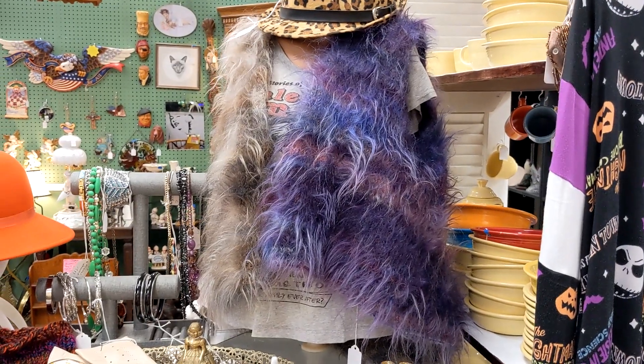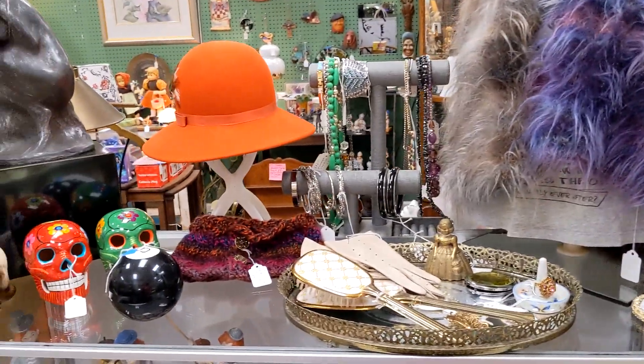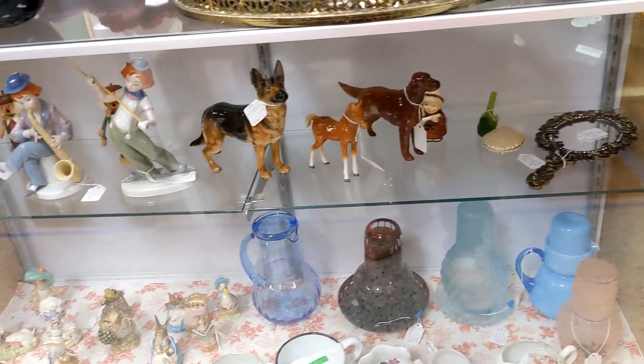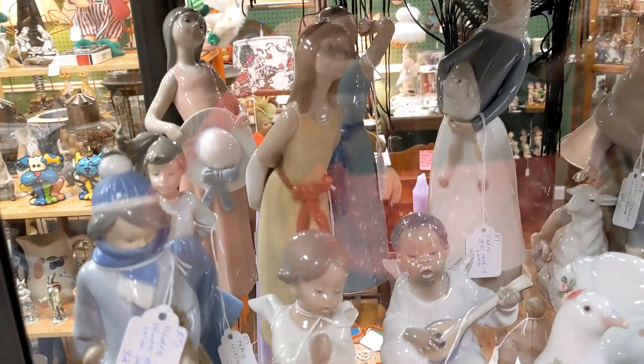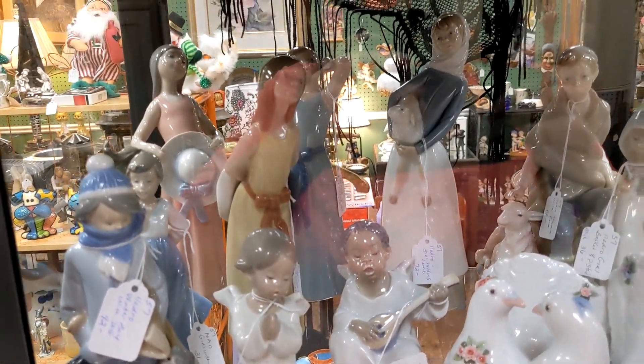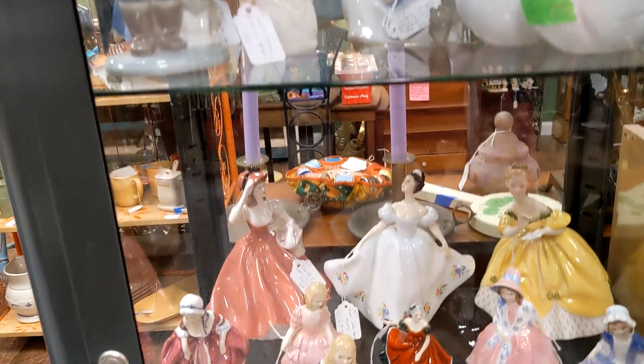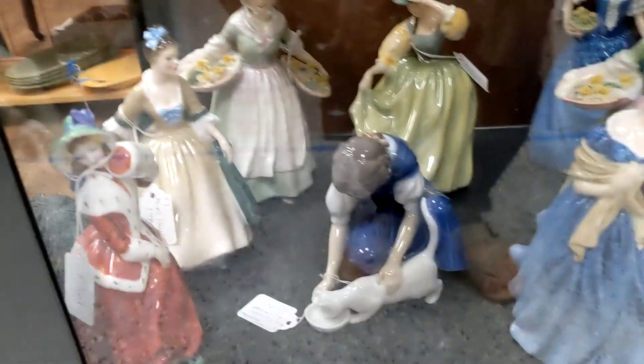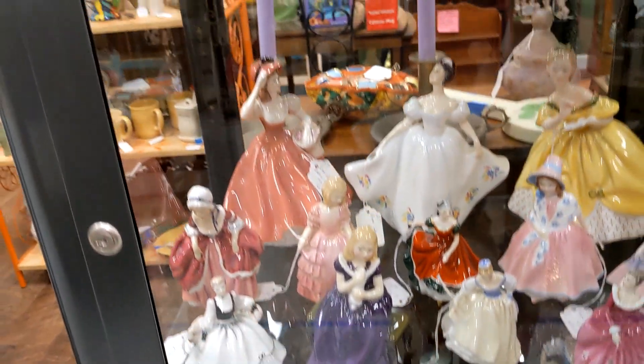I thought that was a person standing there. You've got to be funky to wear that. Let's see what she has in her locked case here — looks like some Yardros. I hope you enjoyed shopping with me at Indian River Antique Mall. I didn't get anything this time, but there's always next time. I'll see you again soon. Bye-bye!